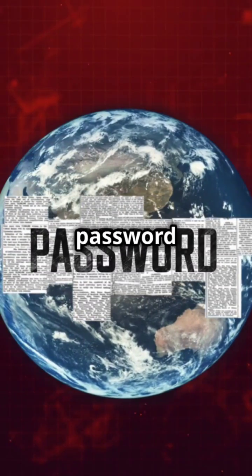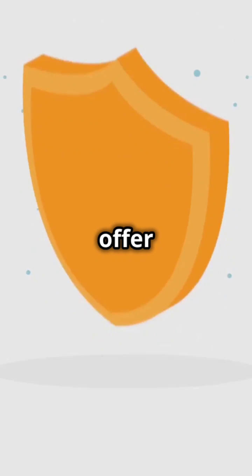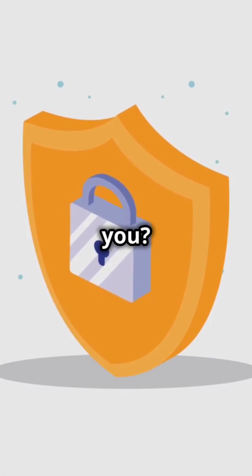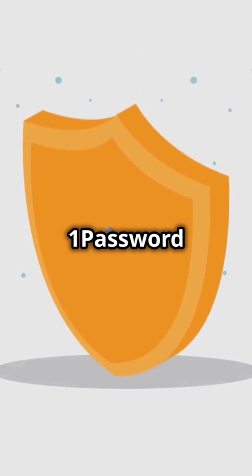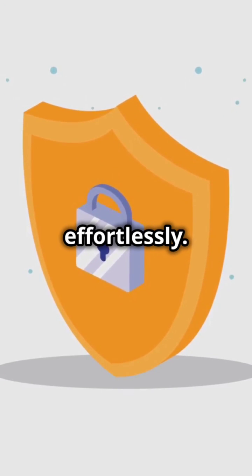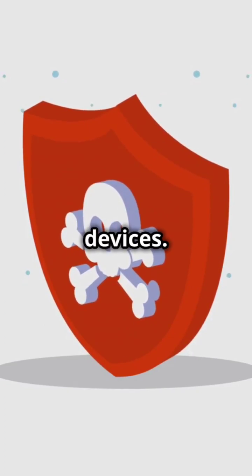Welcome to our comparison of two popular password managers, 1Password and Bitwarden. Both tools offer robust features to keep your passwords secure, but which one is right for you? Let's dive in. 1Password and Bitwarden are designed to help you manage and secure your passwords effortlessly. They both offer encrypted storage, secure sharing, and easy access across devices.